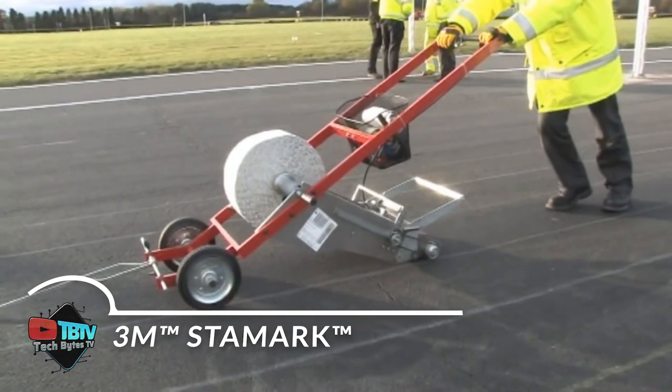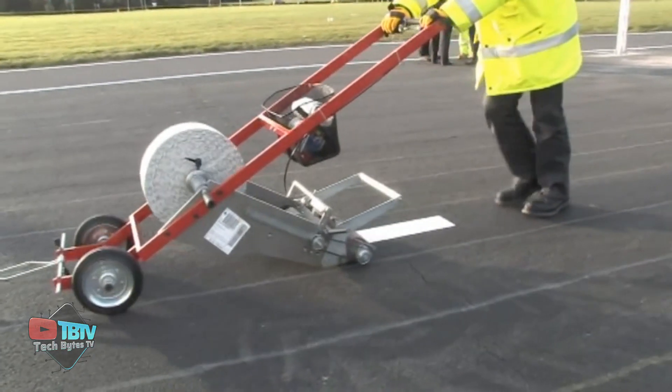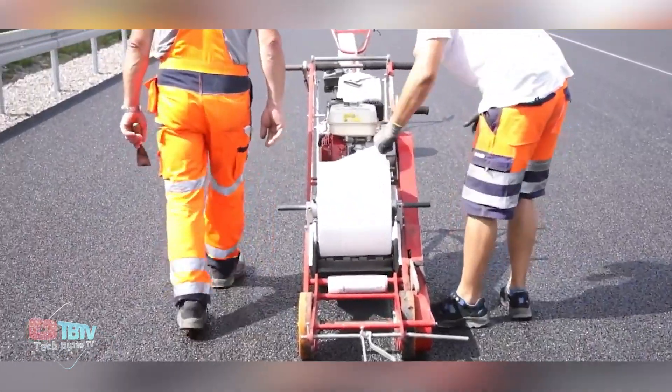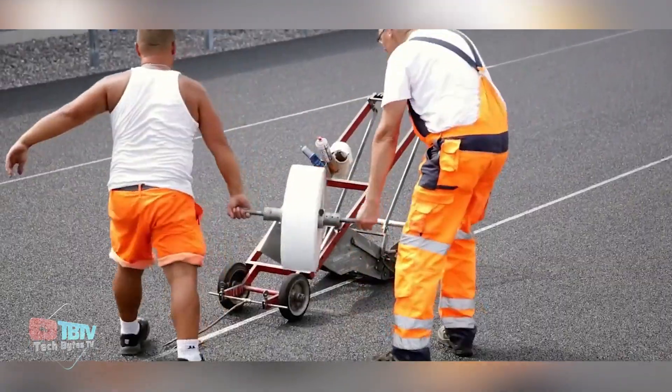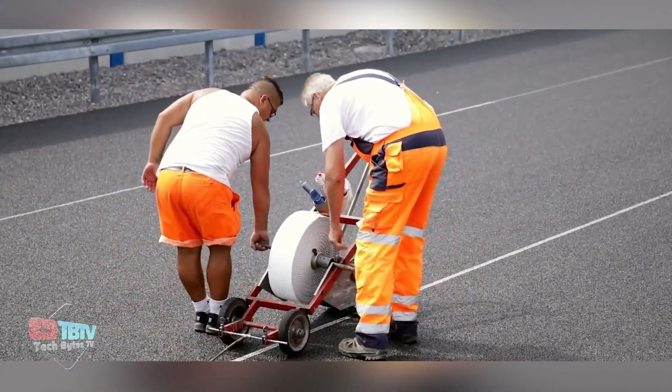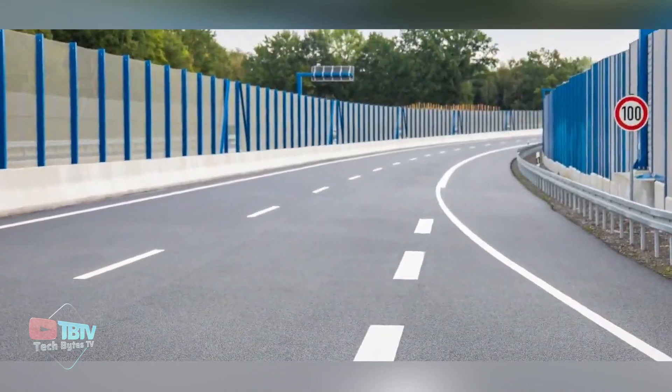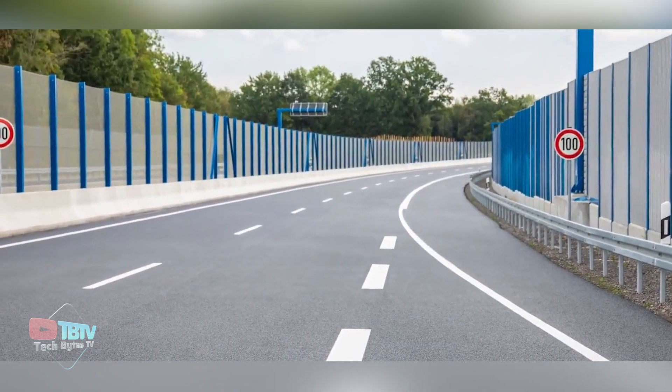More than just a pavement marking tape, 3M Staymark High Performance Tape is the industry's leading choice for durability and visibility in all weather conditions. Its highly reflective and weather-resistant design provides excellent visibility in both sunny and rainy conditions, offering optimal performance in any situation.